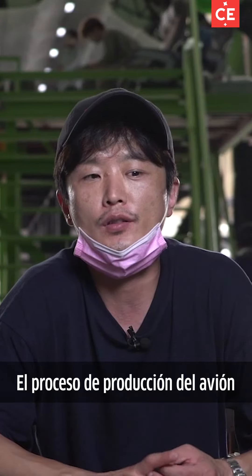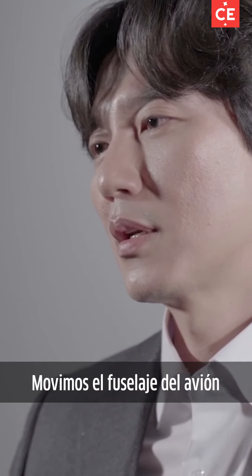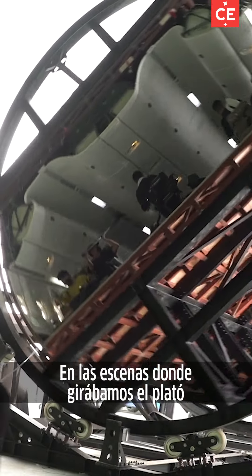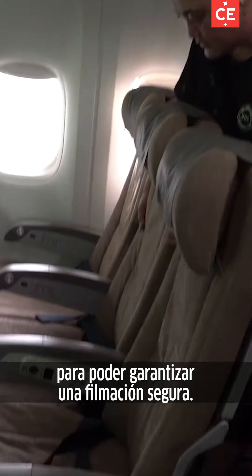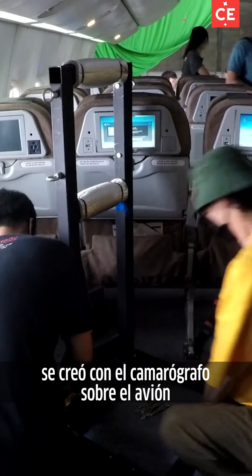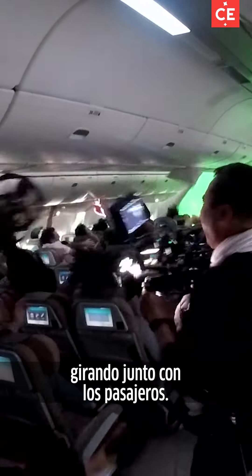비행기를 실제로 제작에 들어가서는 한 60일 정도 걸린 것 같아요. 비행기 자체의 동체를 300도로 계속 돌려가면서 촬영하는 게 있는데, 이 세트를 돌리는 데 있어서 속도와 브레이킹에 안전을 위해서 신경을 많이 썼던 것 같아요. 특히 이 360도 롤링은 실제 촬영 감독님이 비행기에 매달려서 핸들로 카메라를 들고 승객들과 같이 롤링을 하면서 촬영했습니다.